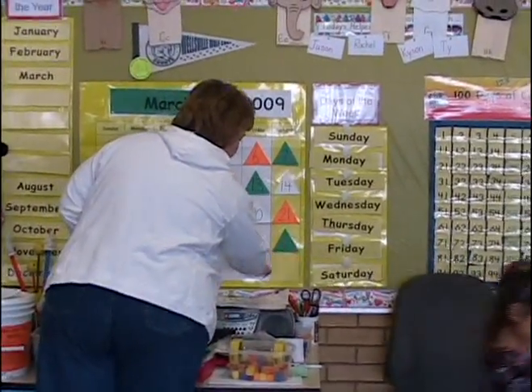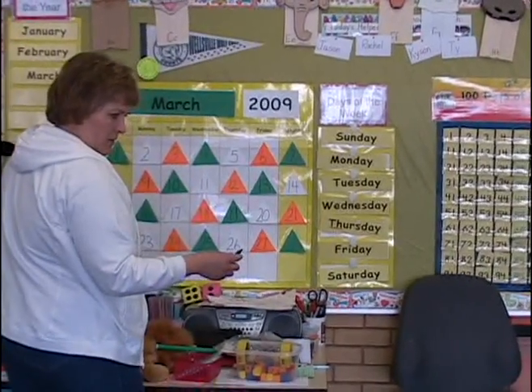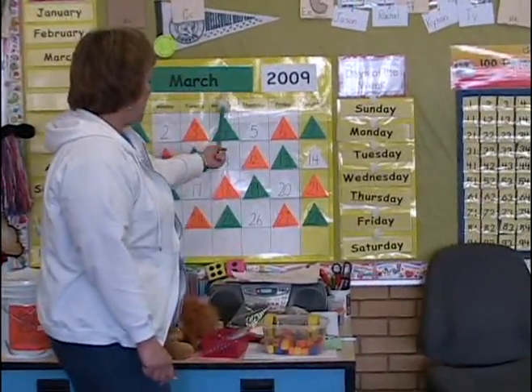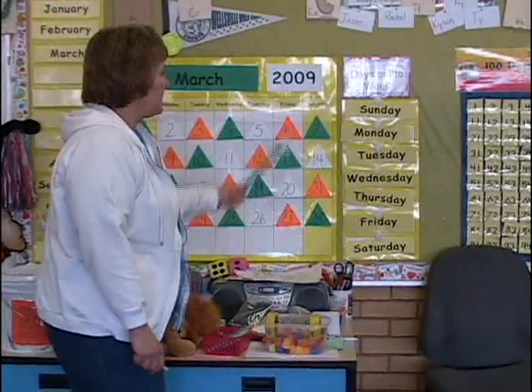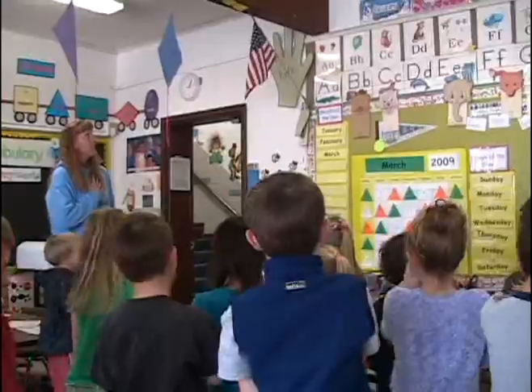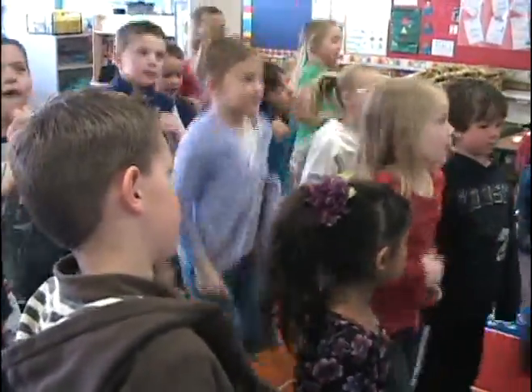Today's the 27th, and Saturday will be the 28th. Today is Friday, March 27, 2009. After a quick Pledge of Allegiance and a song to get the wiggles out, the kids separate into center groups.